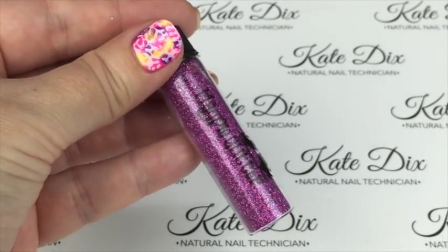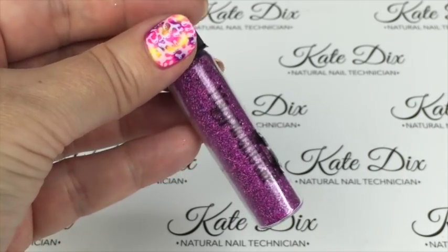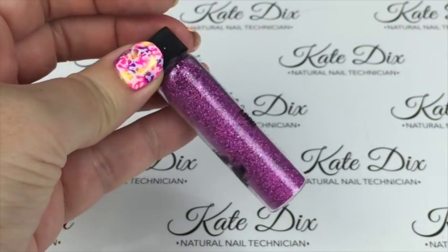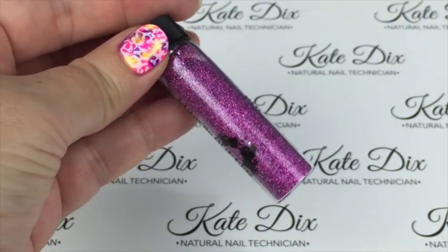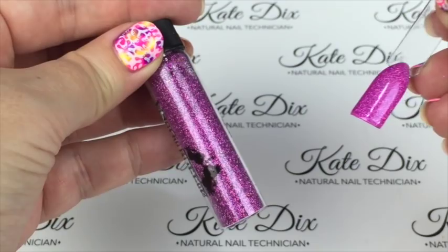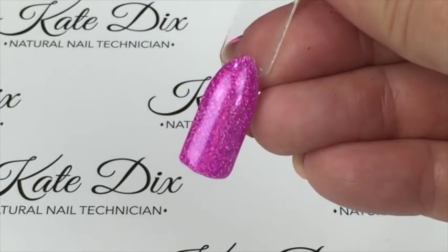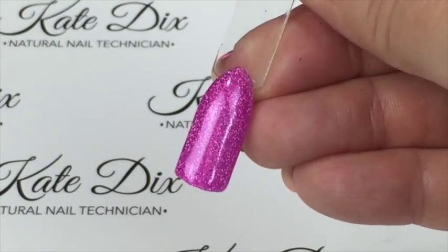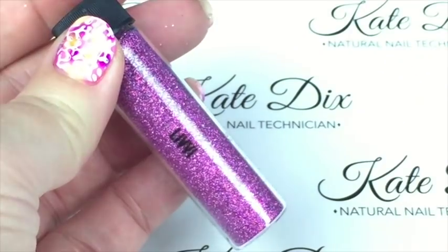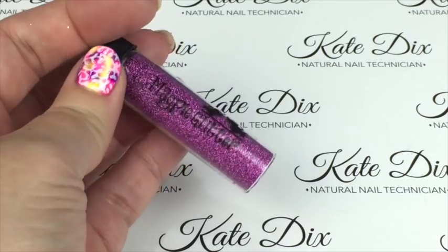One of my absolute favourites in this collection is Livvy — a purple-pink holographic opaque glitter. Again this is nowhere near as pretty on camera as in real life; absolutely stunning and one I'd highly recommend if you're only buying a few. The lovely Sarah R has also done a video and I believe she has captured the holographic much better than my camera — I'll link her videos below.